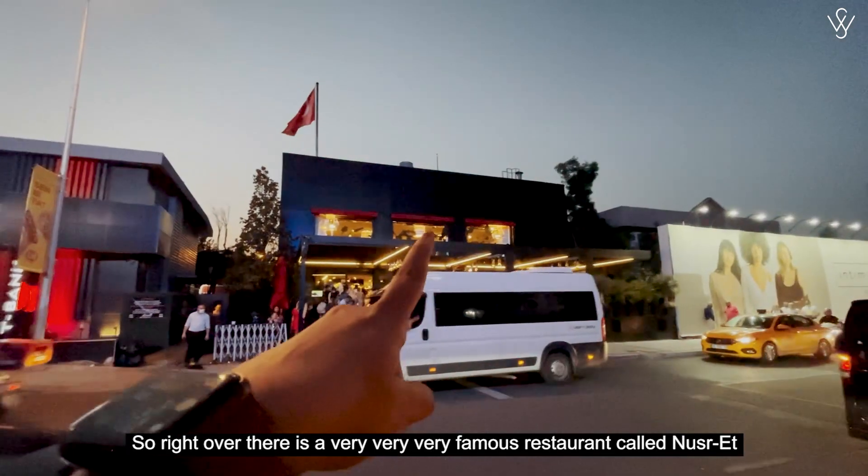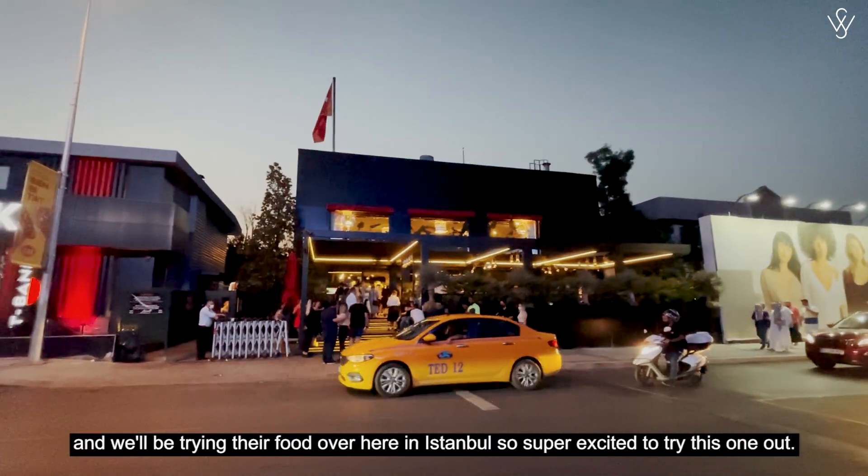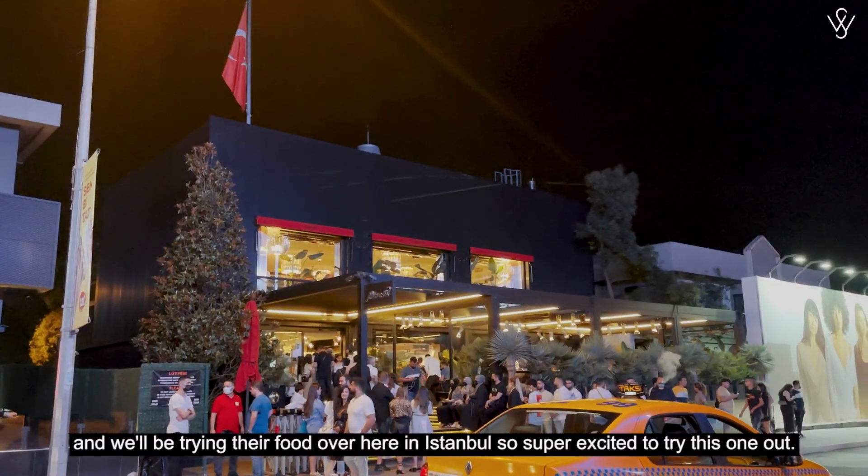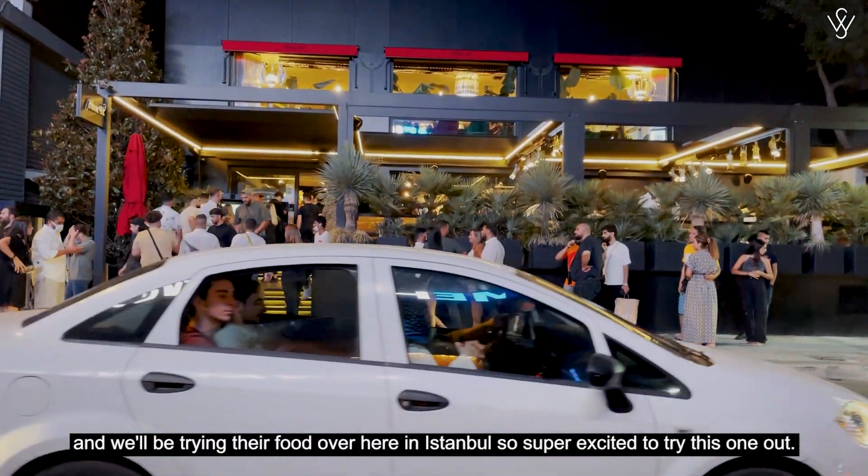Right over there is the very famous restaurant called Nusr-Et and we will be trying their food here in Istanbul. Super excited to try this one out.